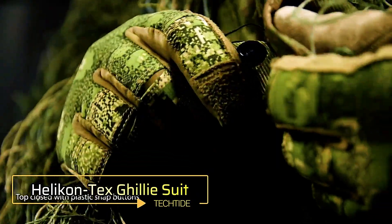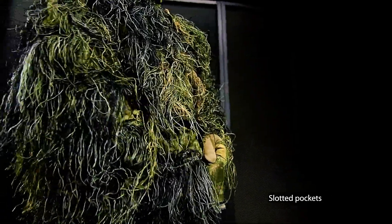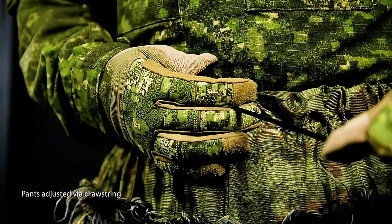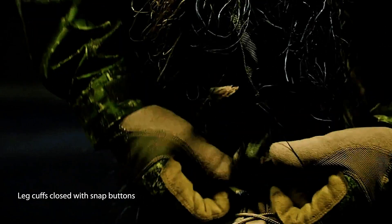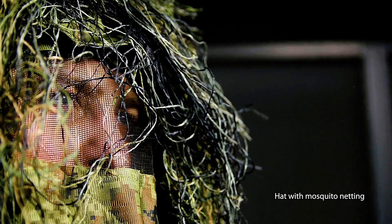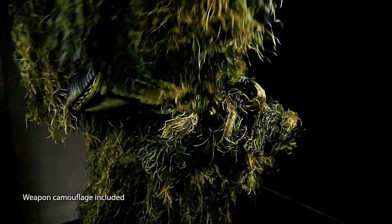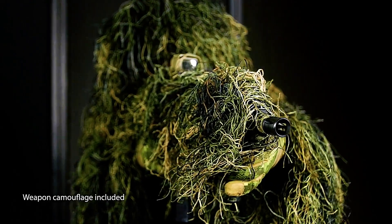The Helicontex Ghillie Suit is a four-piece camouflage set designed to provide exceptional concealment for both the wearer and their weapon. Available in variations tailored for snowy, sandy, and wooded environments, it ensures effective camouflage across diverse terrains. The suit offers a comfortable loose fit that can be worn over a uniform, with adjustable waist and cuffs for flexibility, and includes a built-in mosquito net for added protection. Priced at $109, the Helicontex Ghillie Suit combines functionality, comfort, and adaptability for outdoor enthusiasts and professionals alike.